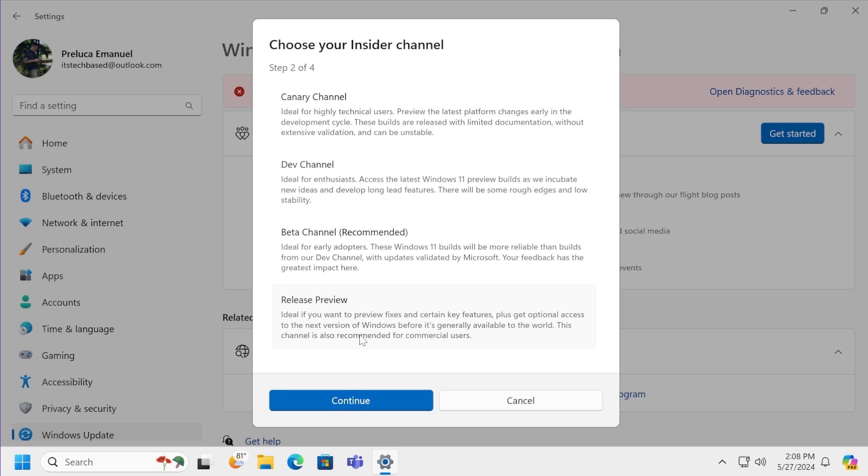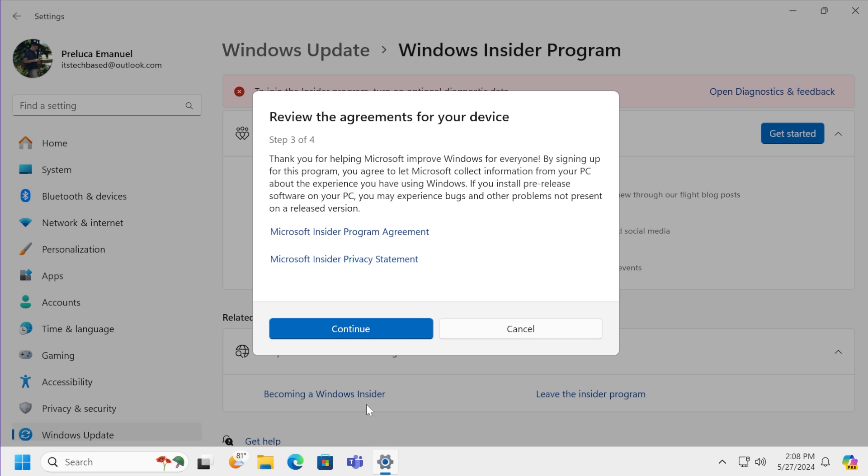You'll then need to select the insider channel you want to join. For this video, I recommend joining the Release Preview channel. As the description states, it's ideal if you want to preview fixes and certain key features and get optional early access to the next version of Windows before it's generally available. This channel is also recommended for commercial users, so a normal user can safely use it.